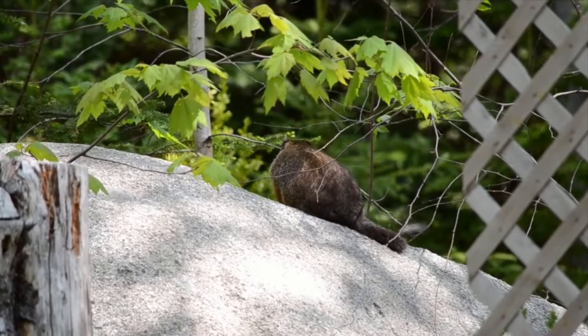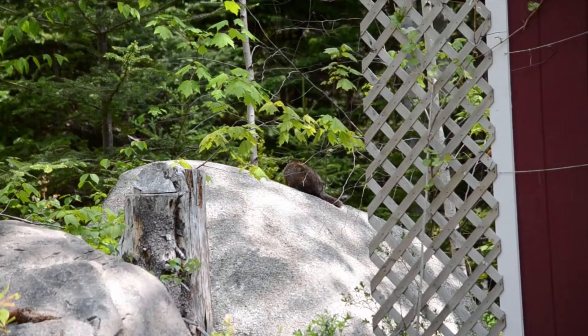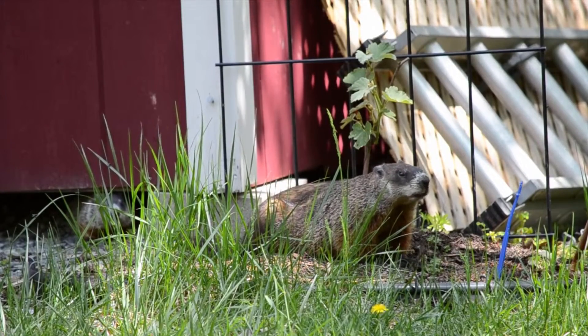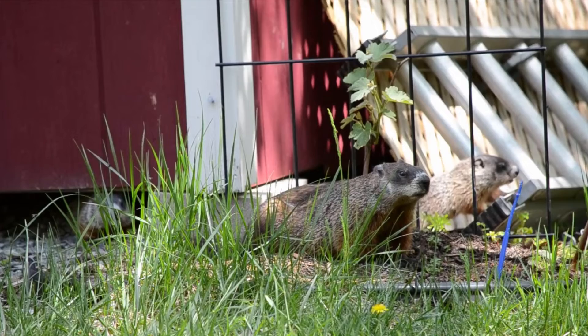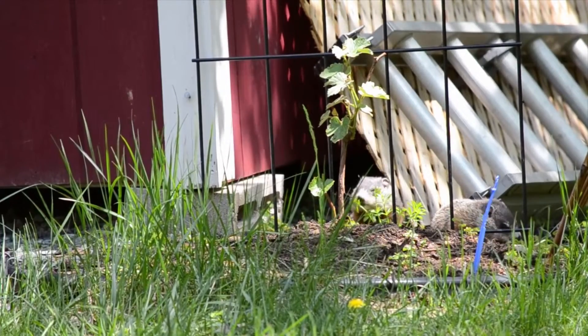Groundhogs are also very fond of large rocks and will frequently have hiding spots underneath. They will also climb up on top of rocks in order to get a good view, and can even climb trees for this same reason. The other thing groundhogs need for a successful territory is access to food. Groundhogs are large ground squirrels that follow an herbivore diet and rely very heavily on tender green plants like clovers, alfalfa, and other low-growing herbaceous plants.